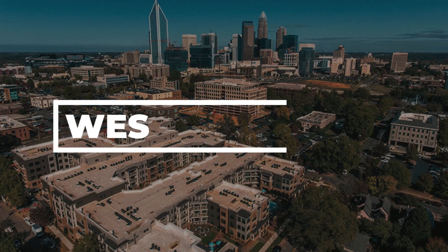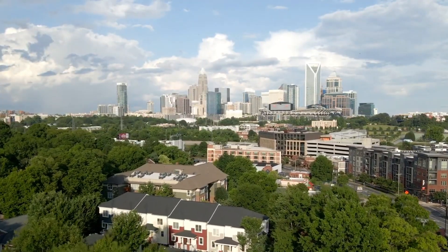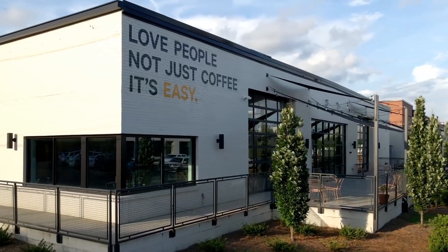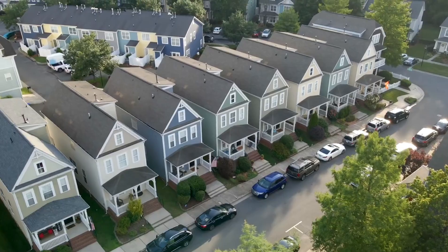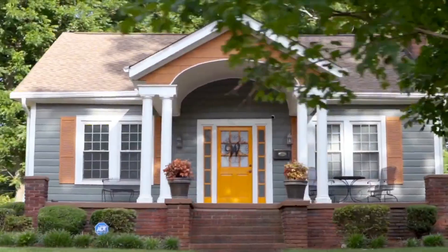Our last area is Wesley Heights — I'm going to expand it a bit to include the surrounding neighborhoods like Biddleville and Seversville, but for the sake of this video we'll call it Wesley Heights. This area is located just slightly northwest of uptown Charlotte and is going through a huge gentrification process right now. We're seeing a lot of new development — places like Pinky's Westside Grill and Noble Smoke are going in there.